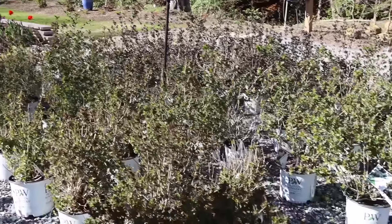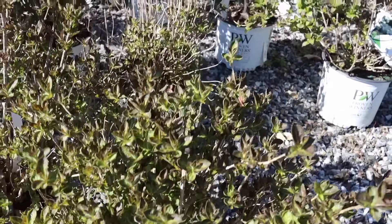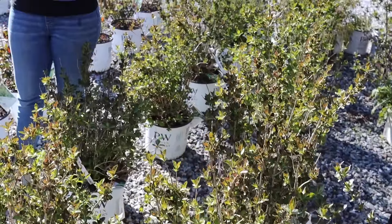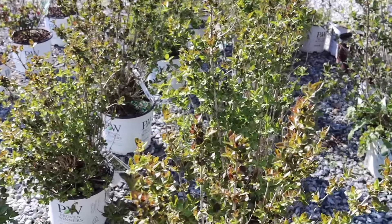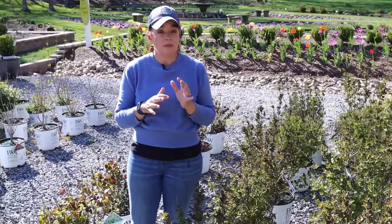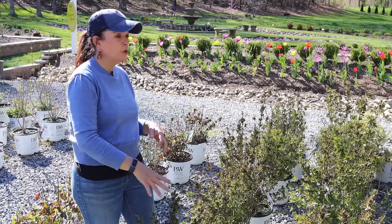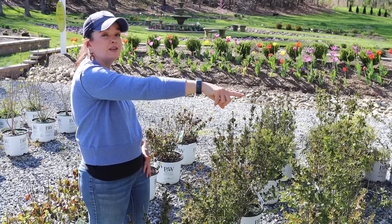We've also got the White Weigelas — typically in the south we don't think a lot about white weigelas, but this is Vino Verde, which is one of the newest ones and one of my favorites. The foliage as it comes out is variegated — green in the middle and black on the outside. Honestly at this stage you might think something's wrong with the plant, but it's just a variegated foliage. They do bloom, and if you want a darker weigela, we've got those over there too.